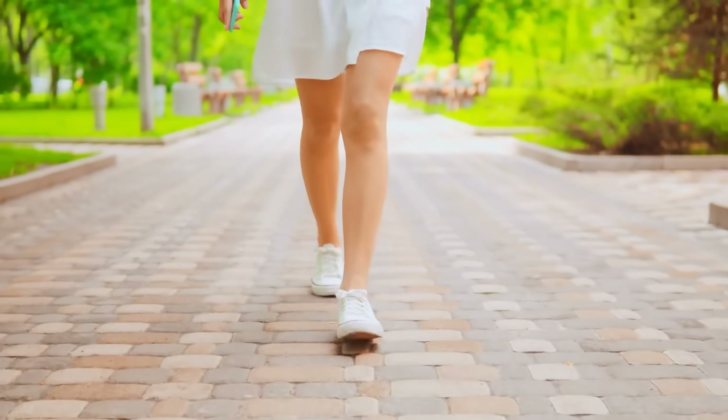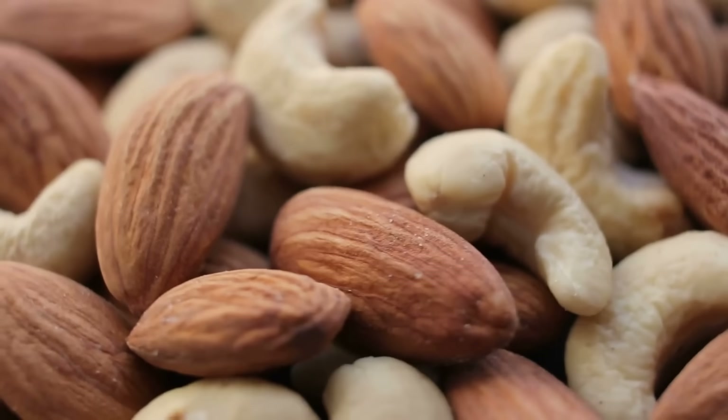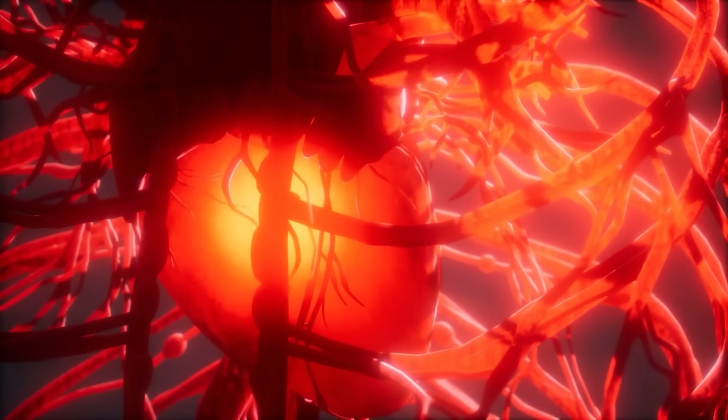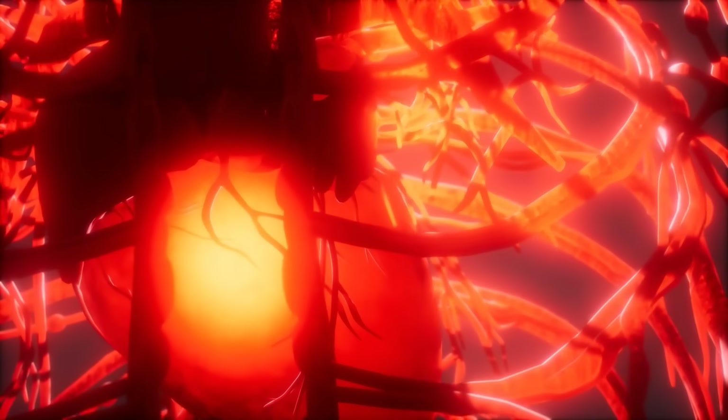Even 20 to 30 minutes of brisk walking a day boosts good HDL cholesterol while lowering bad triglycerides. Staying hydrated and cutting out processed oils and trans fats — replacing them with olive oil or avocado oil — reduces oxidative stress in the arteries. Magnesium and potassium-rich foods like leafy greens, nuts, and bananas also relax blood vessels and support healthy blood pressure and blood flow.